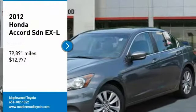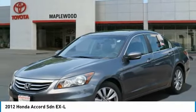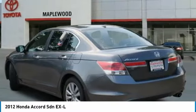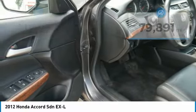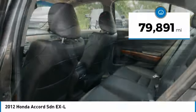Come test drive the 2012 Accord — ingeniously simple yet overflowing with luxury and technological creativity. All that and more in the Accord, and it is priced below $15,000. This vehicle has less than 80,000 miles.